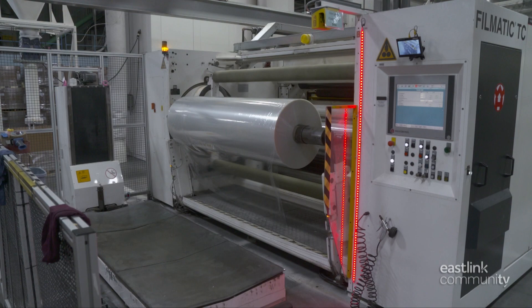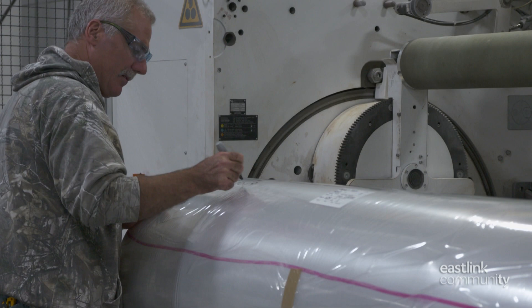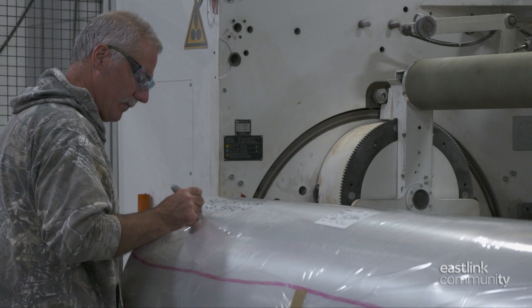A mechanical arm pulls the roll further forward. A sample is cut from the roll for testing, and the roll is labelled. A red line is made with a marker to show which side of the film is treated for printing.